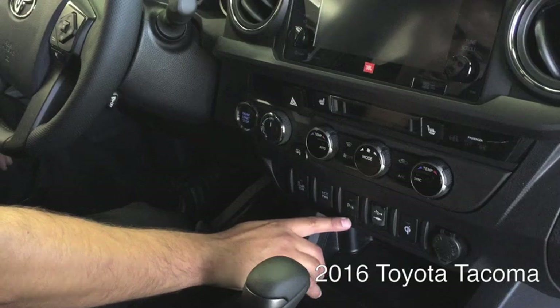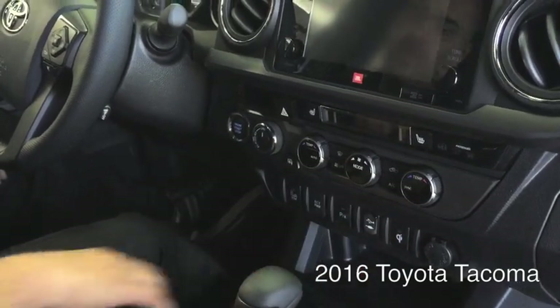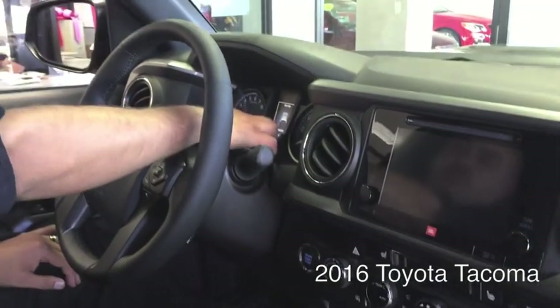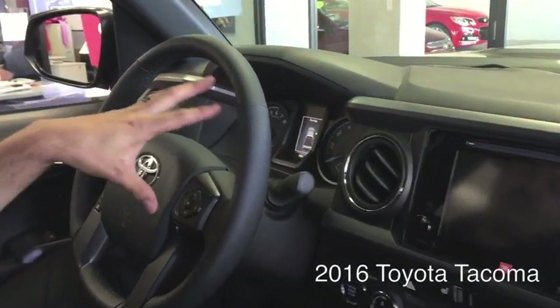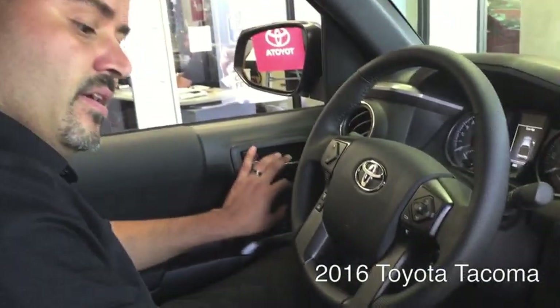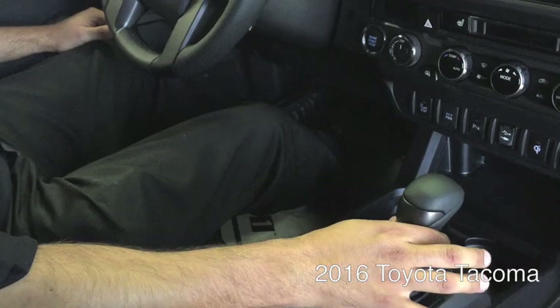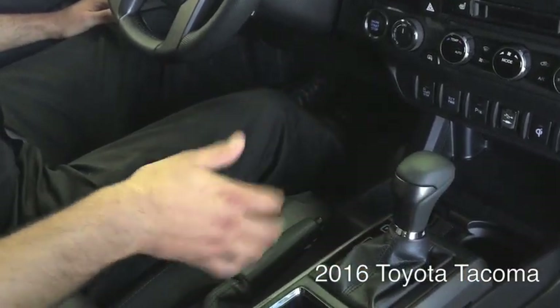blind spot monitoring, parking assist, and the wireless phone charging unit. They also have a little display up here and the dials and the gauges have been redesigned. The transmission shifter has also been redesigned to where it has a sport shifter mode built into it.